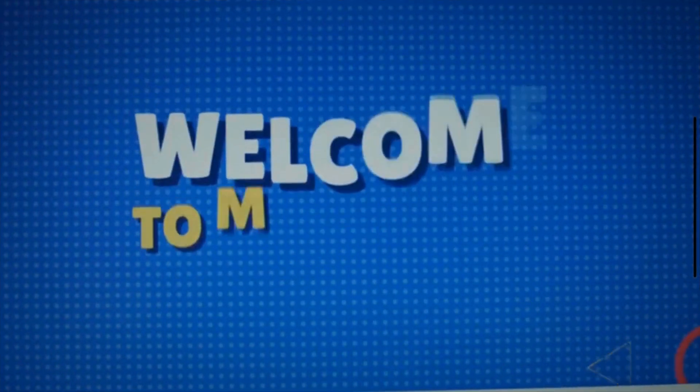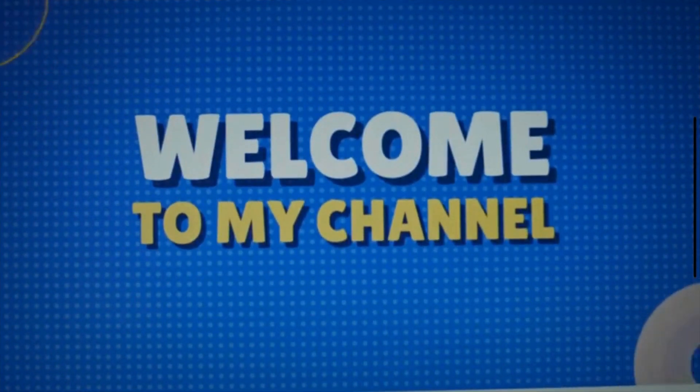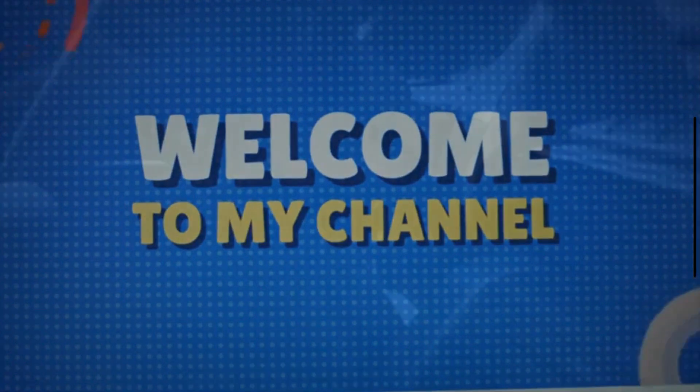Hi everyone. Welcome to my channel. In today's video, we are going to discuss the symptoms of a bad ignition switch.